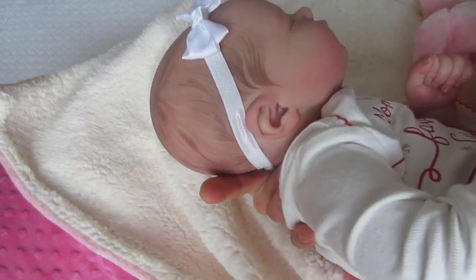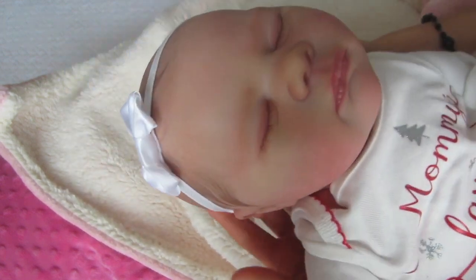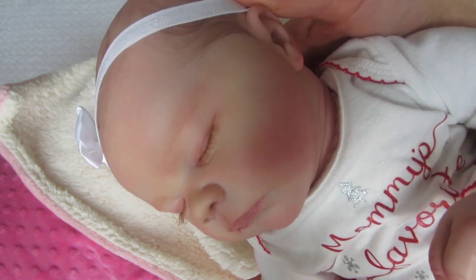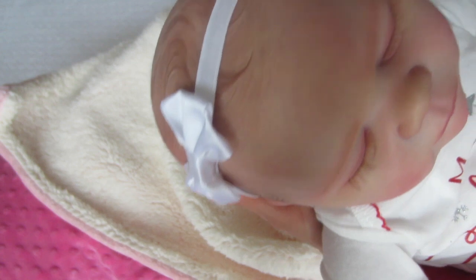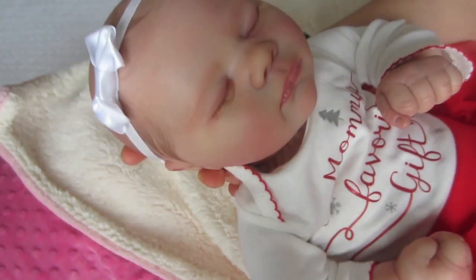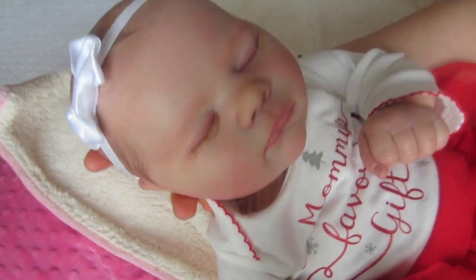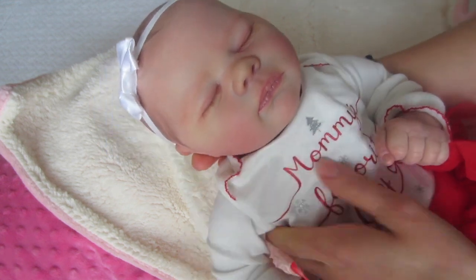Look at that hair. She's just beautiful. Look at that little face. Kim does such an amazing job on her hair - all her babies. And she feels, she literally feels like a real baby. Her head is weighted, her limbs are weighted. Oh my goodness, I think someone mailed me a real baby. But I want to finish sharing her with you. Guys, she is just beautiful.